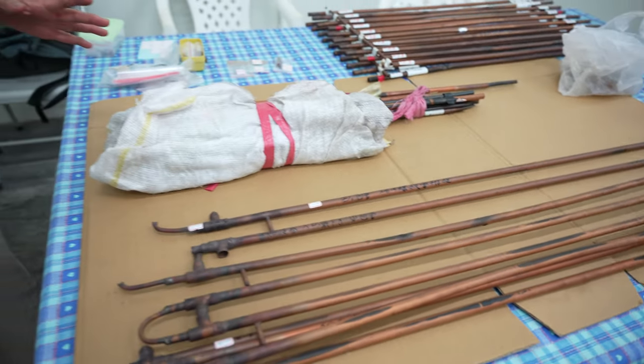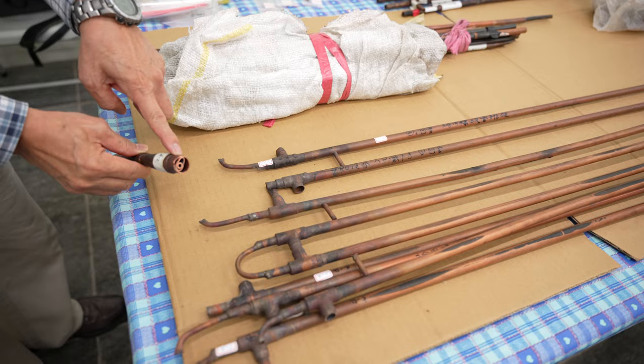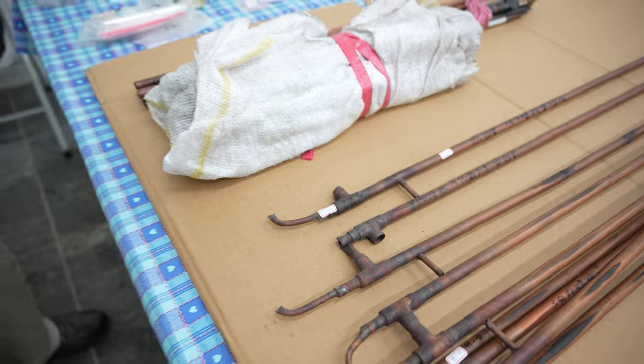This is what we call a triple pipe heat exchanger. You can see like one, two, three pipes. And the result has been published in a paper.